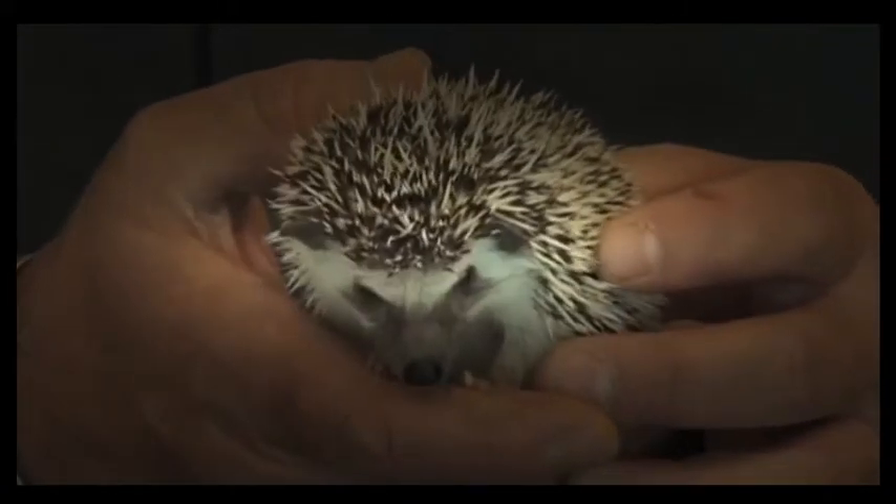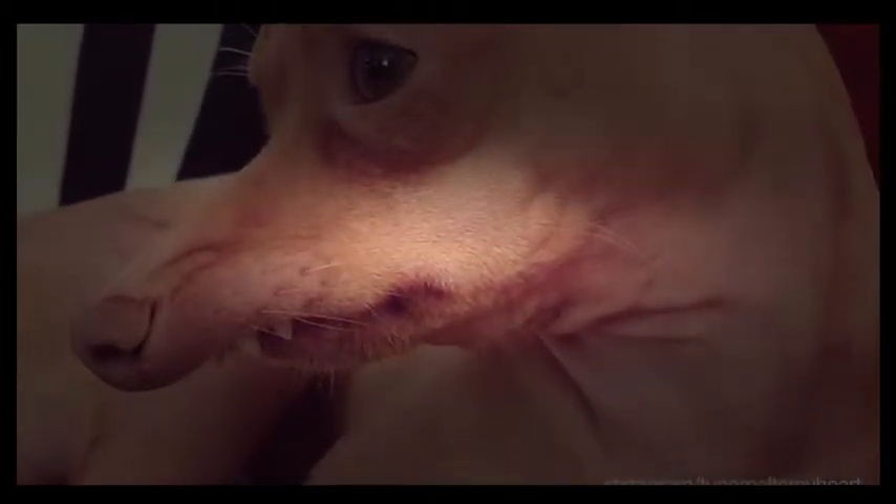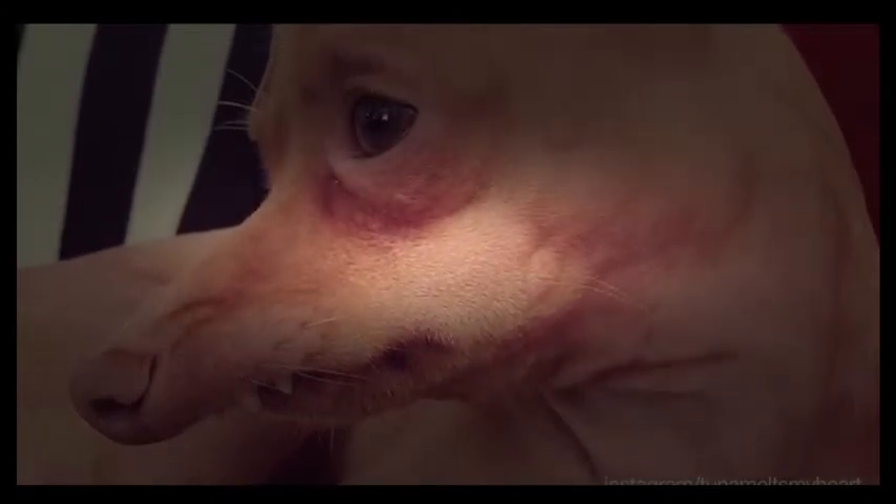Even some of the strangest looking animals can somehow still be adorable. A dog named Tuna is one example. Described as a Chihuahua and Dachshund mixed breed, he has a very prominent overbite.